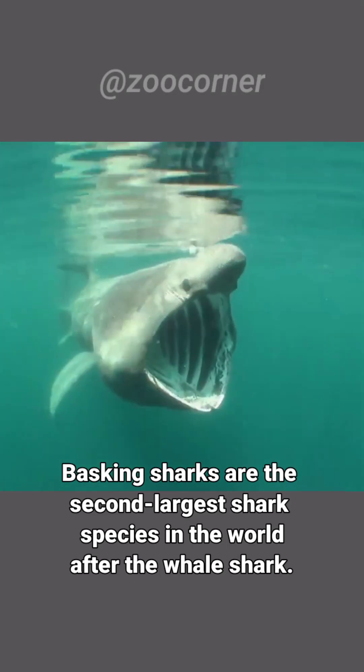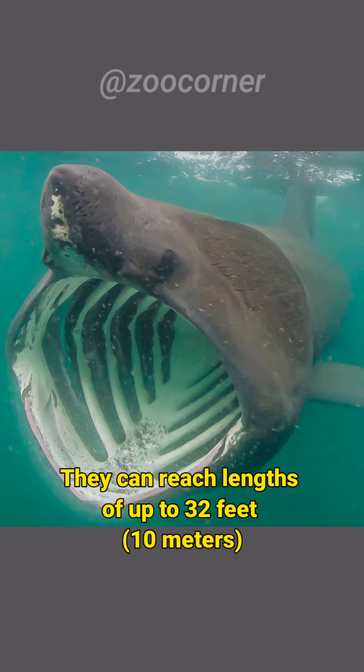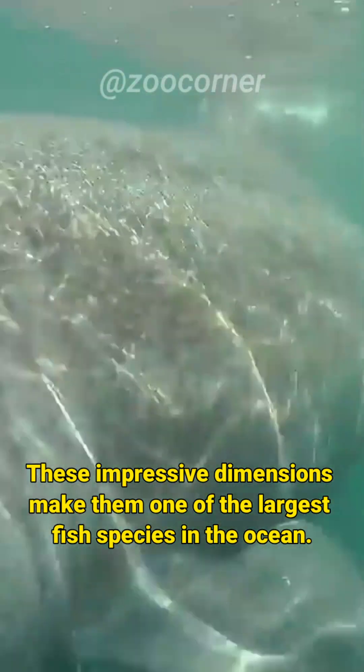Basking sharks are the second largest shark species in the world, after the whale shark. They can reach lengths of up to 32 feet, 10 meters, and weigh around 5 to 7 tons. These impressive dimensions make them one of the largest fish species in the ocean.